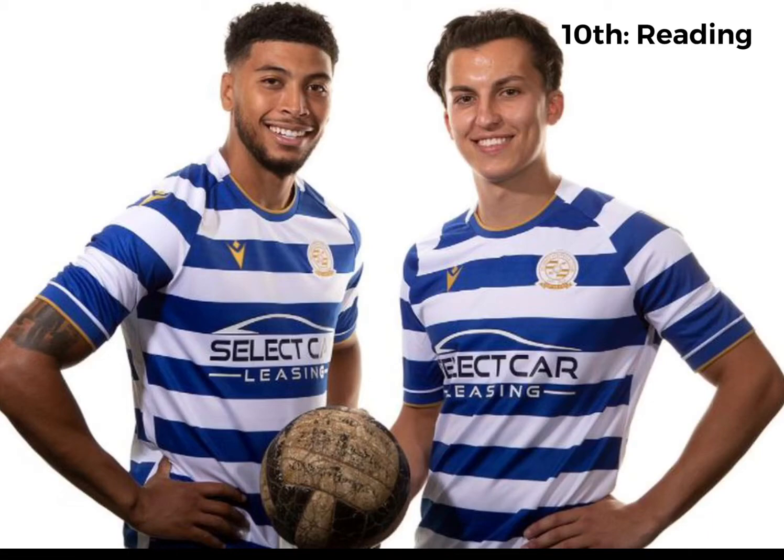Top 10 now, and in 10th place is Reading. It's like an anniversary kit — you can see a different badge, like gold, and I really like that badge. The kit as well is a nice, clean blue and white striped kit. Pretty nice kit, probably quite harsh being at only 10th, but there's some really good championship kits.